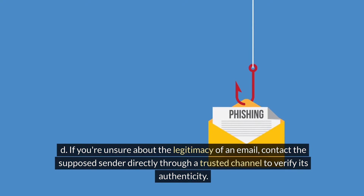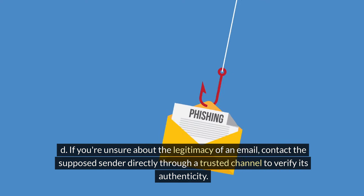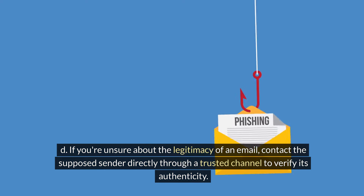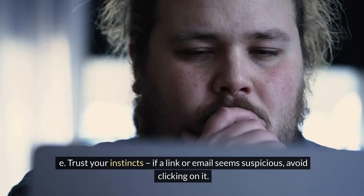D. If you're unsure about the legitimacy of an email, contact the supposed sender directly through a trusted channel to verify its authenticity. Trust your instincts — if a link or email seems suspicious, avoid clicking on it.